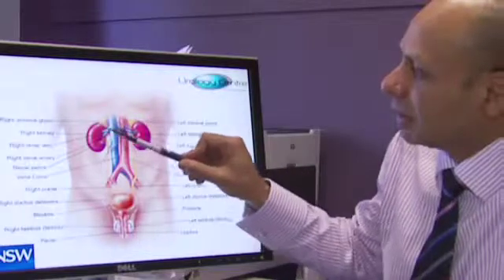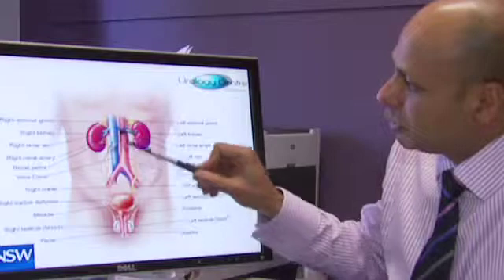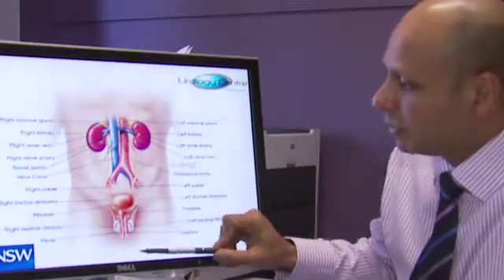This is the left kidney and the right kidney. They produce urine that's passed through these little yellow tubes down to the bladder where we store the urine, and then we pass it through the urethra.